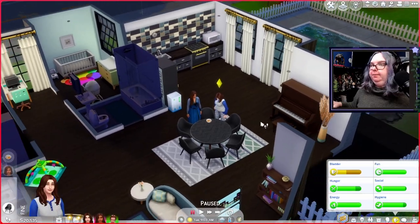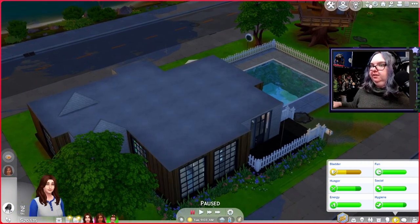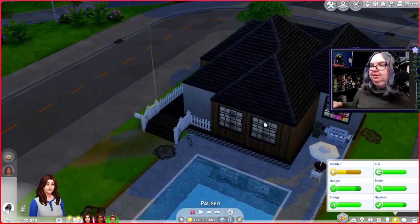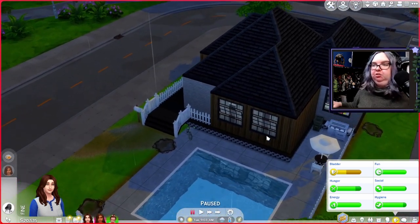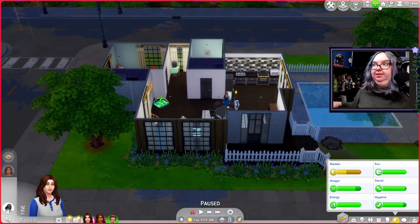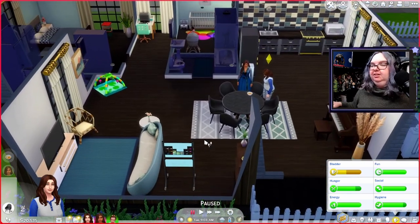Howdy simmers, welcome back to the Cardigan Legacy! In the last episode we really focused on getting a bunch of milestones for Daisy, who is our little gen 2 infant. I played a little bit off camera since last time, and she's gotten even more milestones. Here we are back in our little house in San Sequoia where it's raining, and I'm really in the mood to renovate or scrap this house entirely.